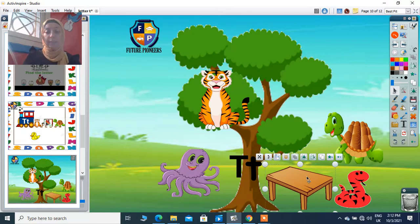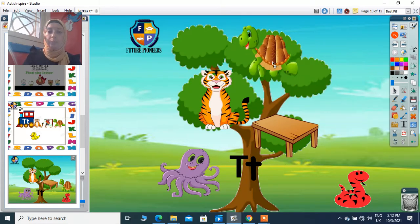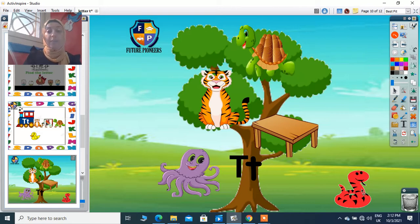What do we have here? It's a table. Table starts with sound T — super! So I put it on the tree. Here we have a turtle. Say turtle — turtle starts with sound T, yes! So I put it on the tree. Now what do we have here? It's a snake. Snake starts with sound T? No, I keep it away. I will not put it on the tree.